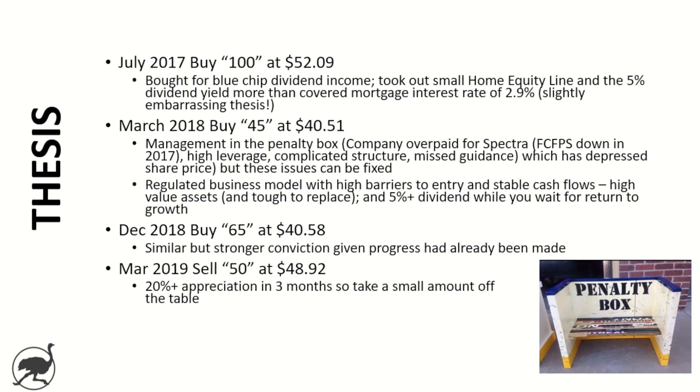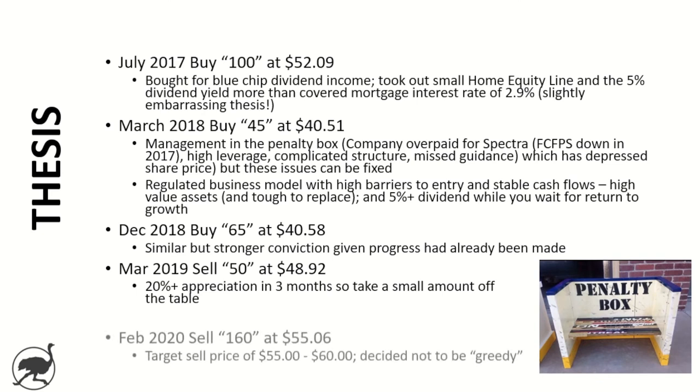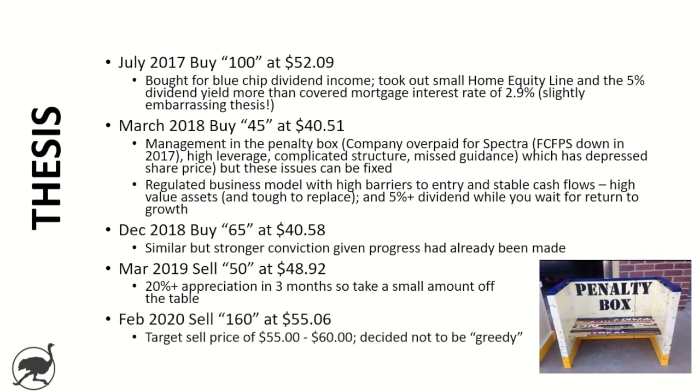December 2018 was a similar thesis but with a little stronger conviction because they'd already made some progress against those key areas — specifically de-leveraging and the structure simplification. The stock price had come off a little bit and I had an opportunity to buy in again at what I thought was a really attractive price. If anything, my thesis had been de-risked at that point. Then in March 2019 I sold 50 shares at $48.92 — very simply, I'd bought more in December and less than three months later I was up over 20 percent, so I took a small amount off the table.